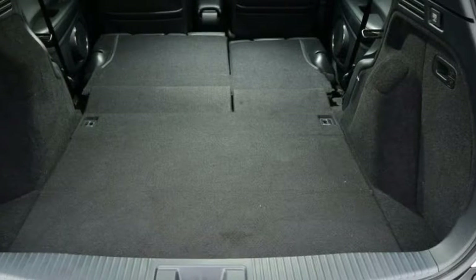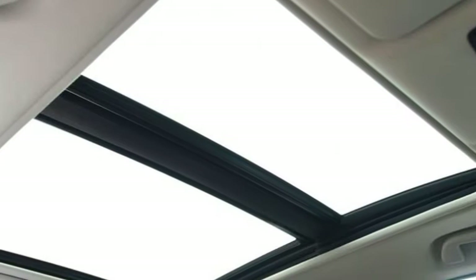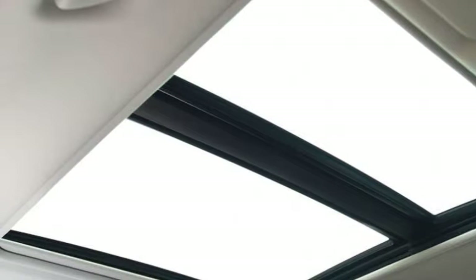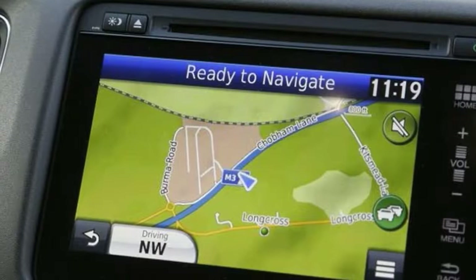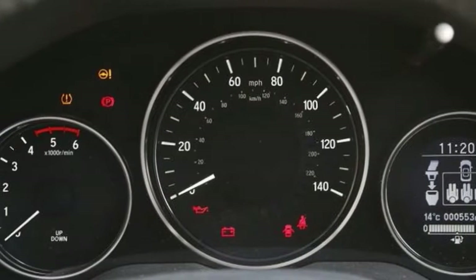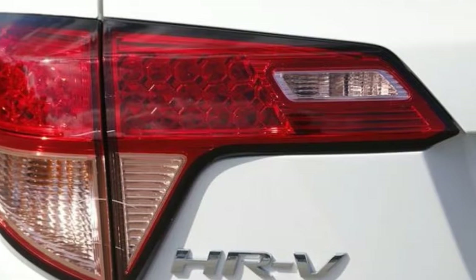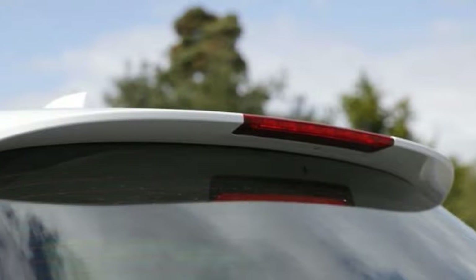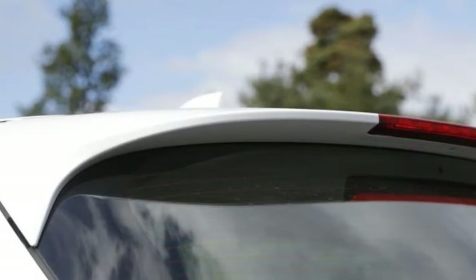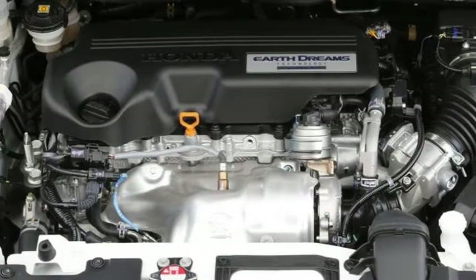Rear leg and headroom are generous, and thanks to the aforementioned Magic Seat System, the car offers a variety of internal configurations. Having the option to fold away the front passenger seat back to accommodate items of almost 2.5 meters in length, or lock the rear seat base vertically to stow anything up to 1.2 meters tall, is just the kind of practicality that small crossovers usually intimate and then fail to deliver. The boot is capacious at 453 litres, offering a pleasingly flat total load space of 1,026 litres.